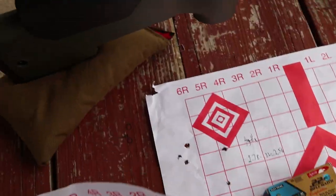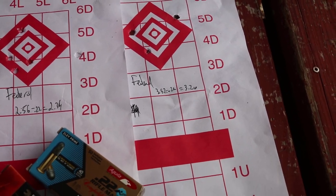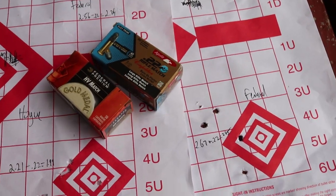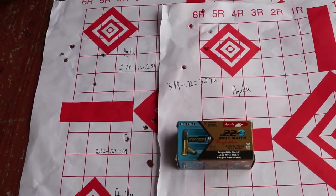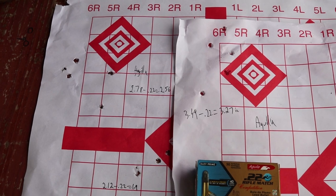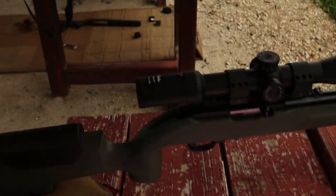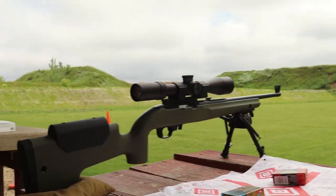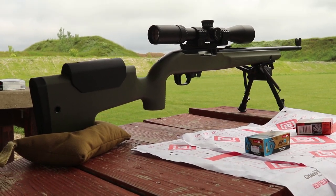Comparing that to the Hogue stock: with Federal, the Hogue shot 2.3 versus 3.2 for the Titan, and 1.9 versus 2.5. So both groups were better with the Hogue. With the Aguila, the Titan was 3.2 and the Hogue was 2.6, while the Titan bottom groups were 1.7 and 1.9. I think that can be explained by just the setup not liking these two rounds as much. If I found the ideal 22 LR round for each setup and squared them off against each other, the results might be different.